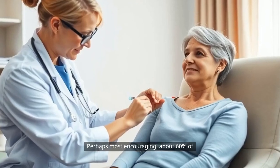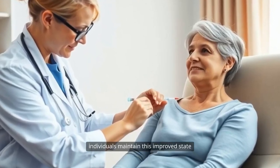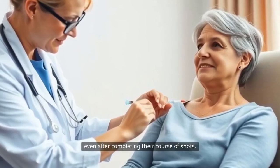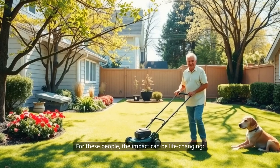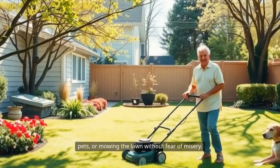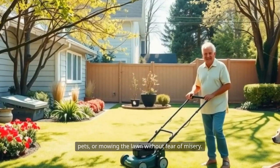Perhaps most encouraging, about 60% of individuals maintain this improved state even after completing their course of shots. For these people, the impact can be life-changing — enjoying springtime, being around pets, or mowing the lawn without fear of misery.